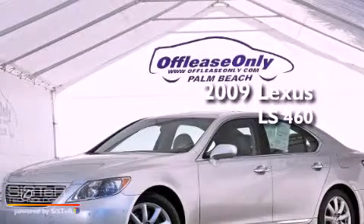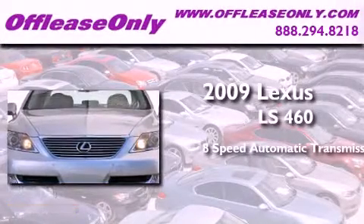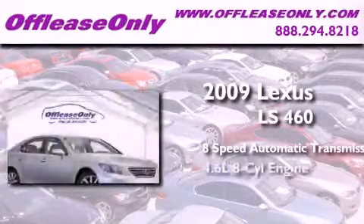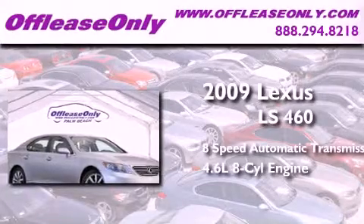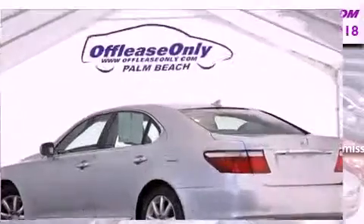This is a 2009 Lexus LS460. This four-door sedan has an eight-speed automatic transmission and a 4.6-liter V8. Having just come off lease, this Lexus is in like-new condition.